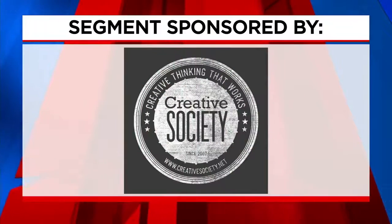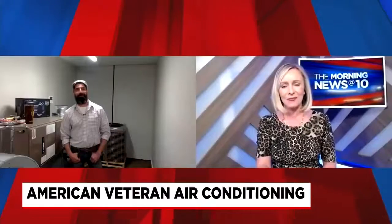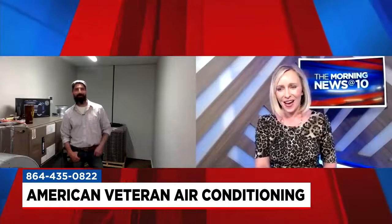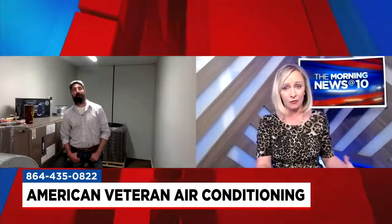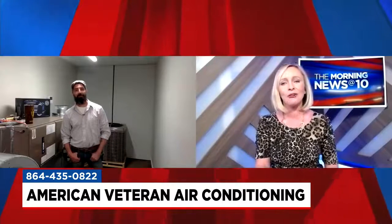The following segment is sponsored by Creative Society. A correctly installed and well-maintained HVAC system is going to be reliable, but that doesn't mean those systems don't have limitations. Sean McGraw is here from American Veteran Air Conditioning. Because of your all-in-one comfort plan, people who don't want to worry about their own HVAC systems don't have to. We'll get to that in a minute, but first let's run through a few issues that might come up and what a homeowner can do.